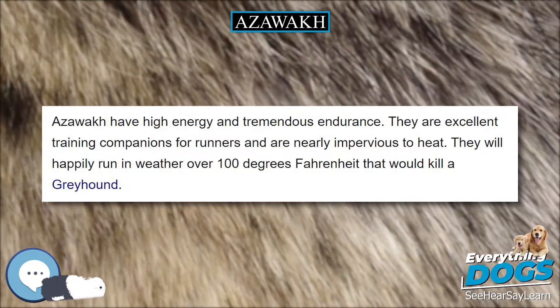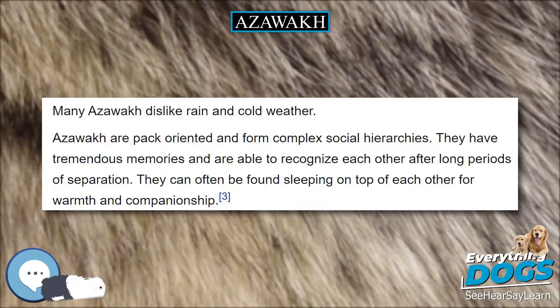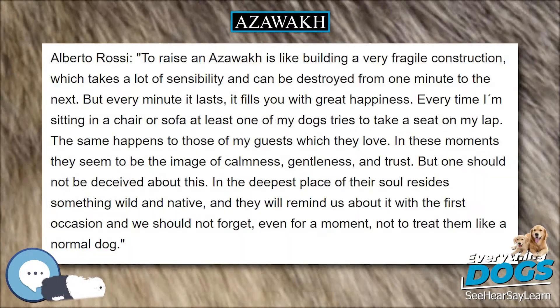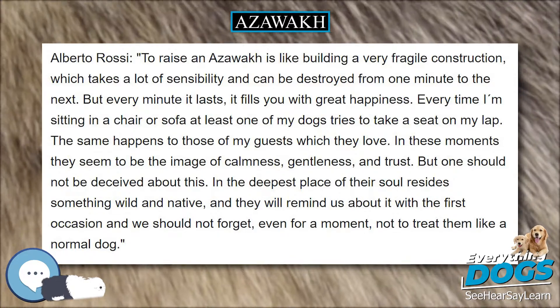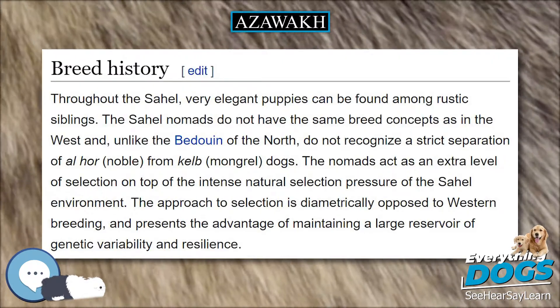Care: Azawaks need a fairly high level of exercise and should have regular runs off lead in large enclosed areas to run off steam. The dogs are very social and emotional. They need a master that provides firm but fair leadership. Azawaks thrive on the companionship of other Azawaks.